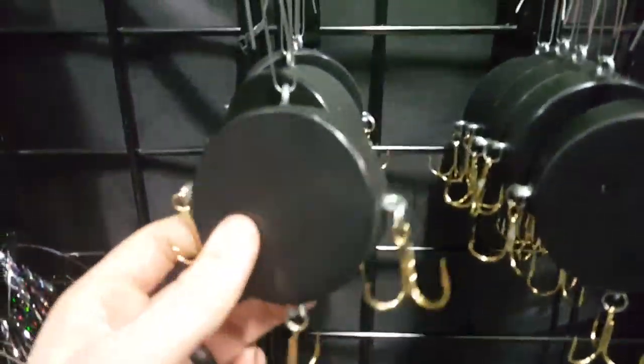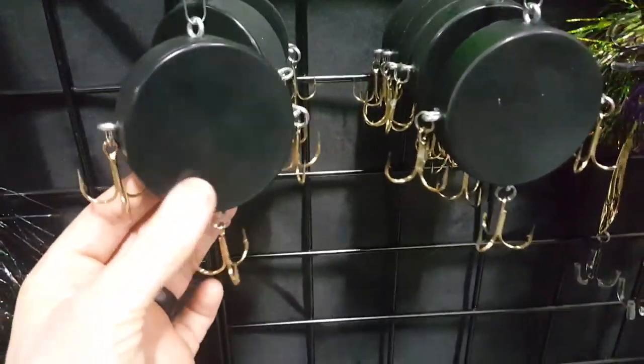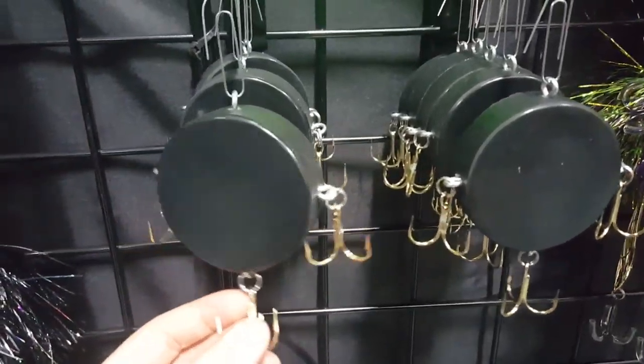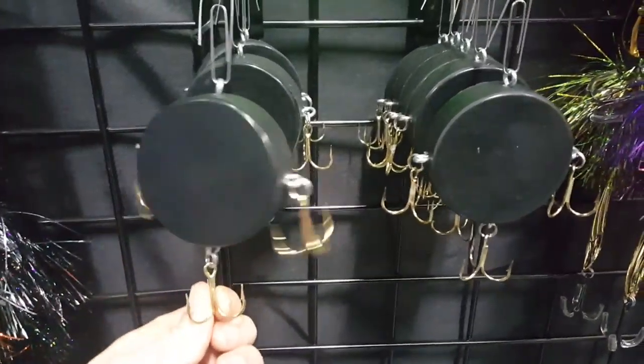You know you're in Minnesota when you've got a hockey puck for a lure — check that out. That might actually work. Good old slap shot brings in a big musky. Knuckle puck — there you go.